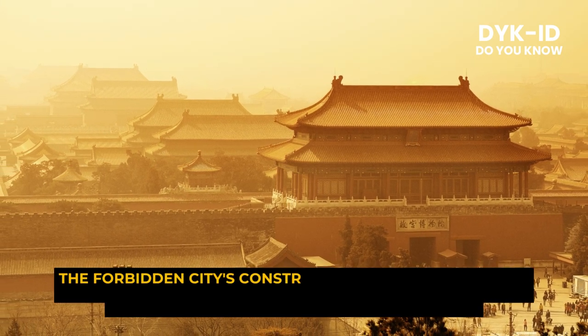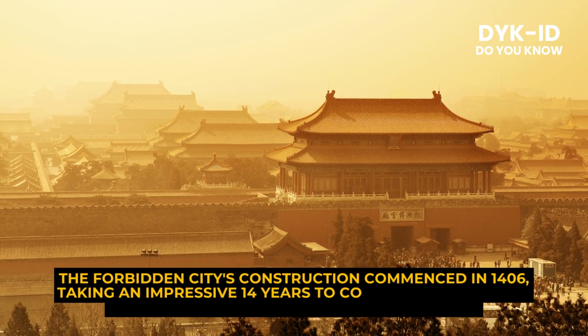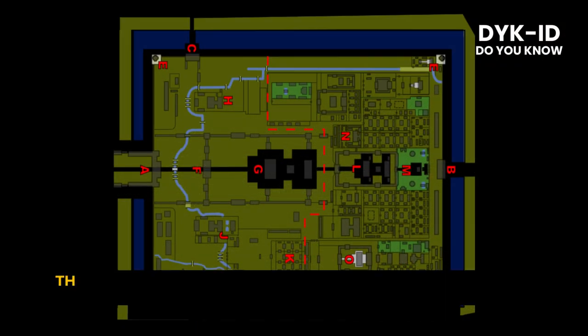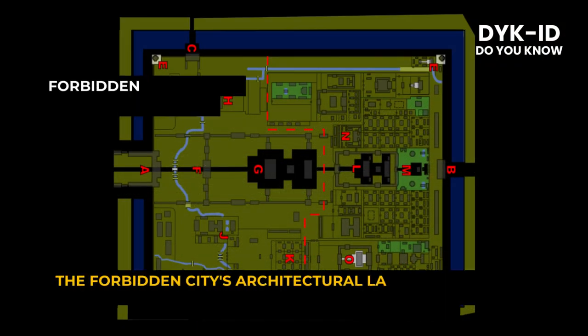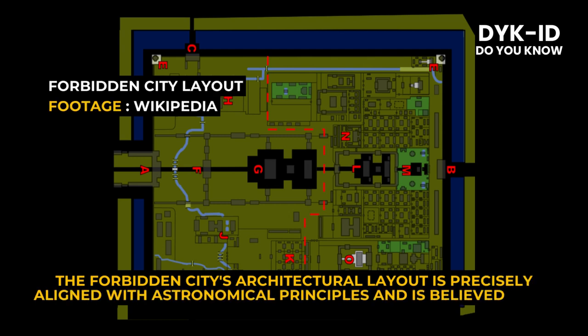The Forbidden City's construction commenced in 1406, taking an impressive 14 years to complete, involving a labor force of over 1 million workers. Its architectural layout is precisely aligned with astronomical principles and is believed to be in perfect harmony with the cosmos.